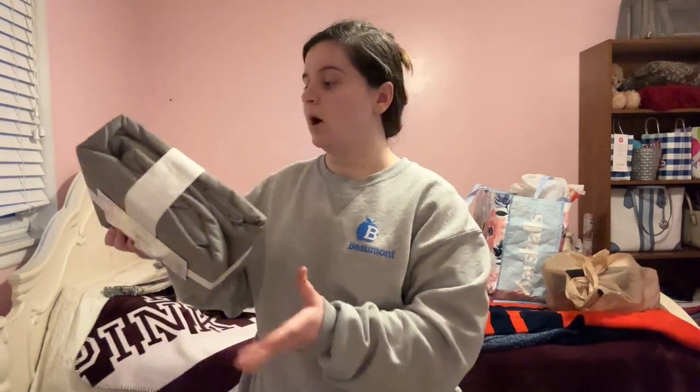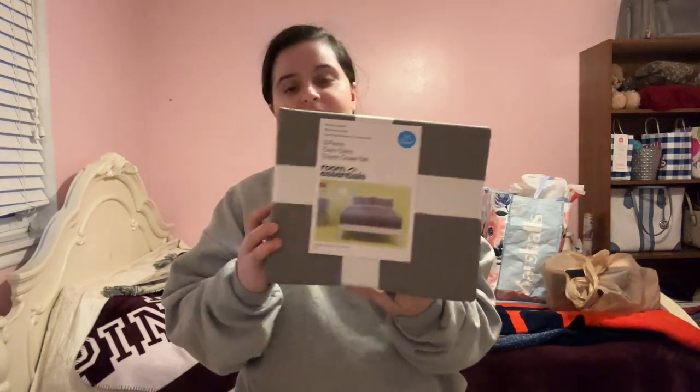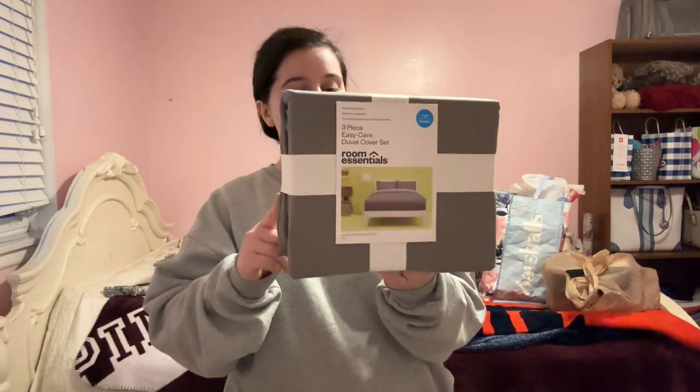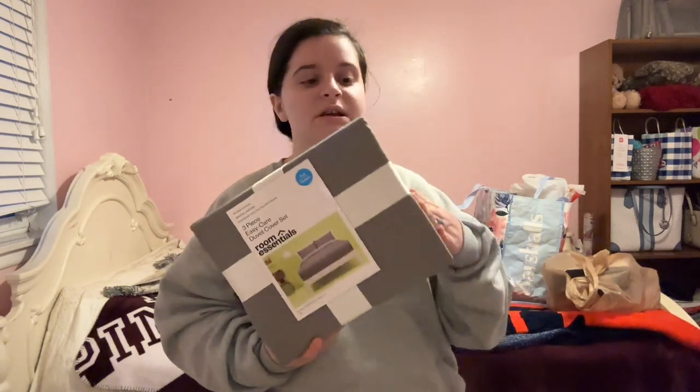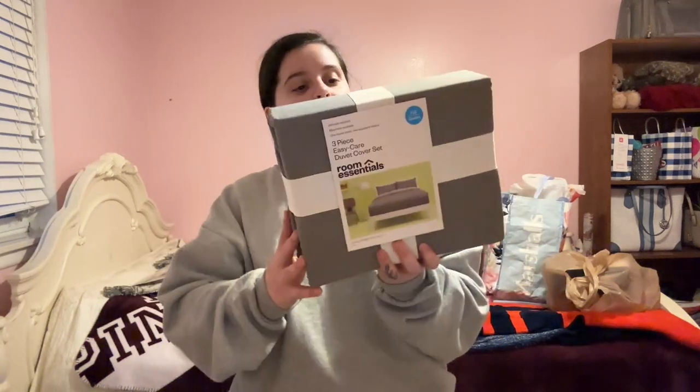Next, let's move on to Target because I only bought one thing there. I ended up getting a full/queen duvet set in gray. If you guys aren't aware, duvets typically go over comforters to make cleaning much easier — as soon as it gets dirty you just take it off and throw it in the wash. This was $30.